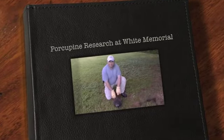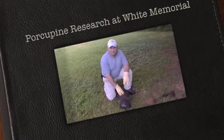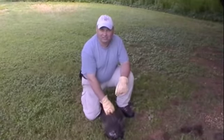Hello, I'm Jamie Fisher from White Memorial. I'm the research director and I have some good news to report. A porcupine was seen out at the Five Ponds area in the Teal Pond vicinity.